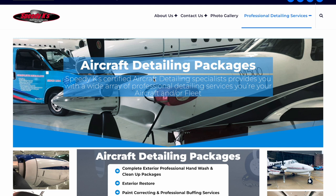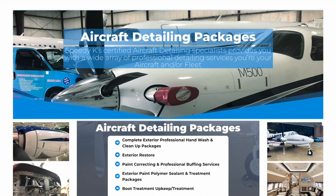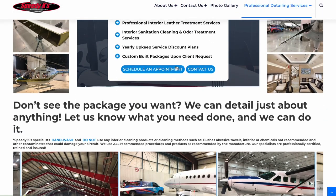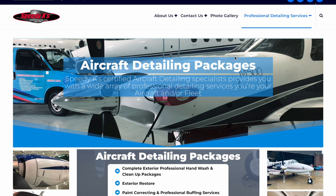Welcome to Speedy K's professional aircraft detailing services. This video is just going to give you a quick introduction to Speedy K's aircraft detailing services. All of our technicians are fully certified and professionally trained in what we do. We not only travel within 15 miles free of our radius noted on our website, but we also travel throughout the whole complete United States, depending upon where your aircraft may be serviced.